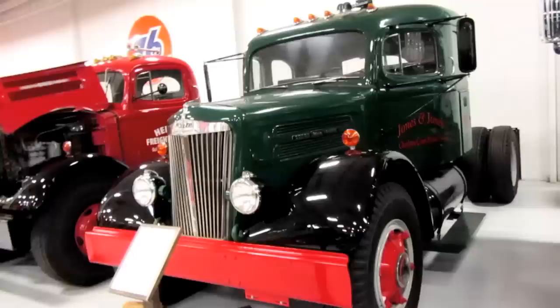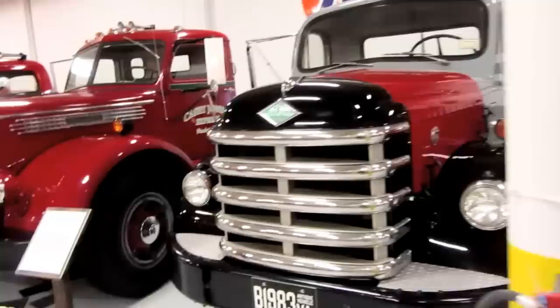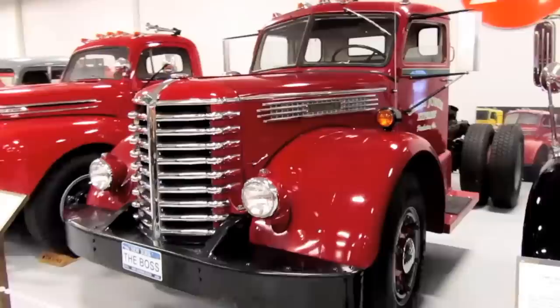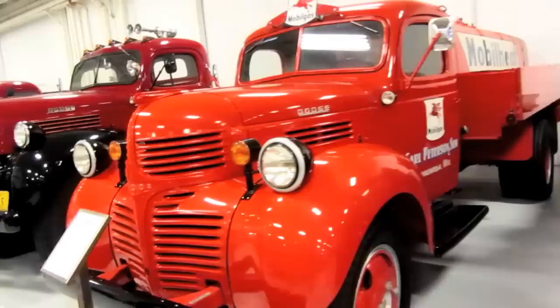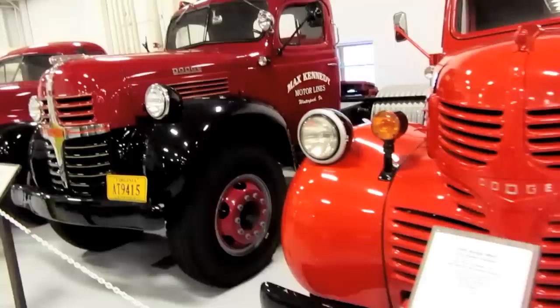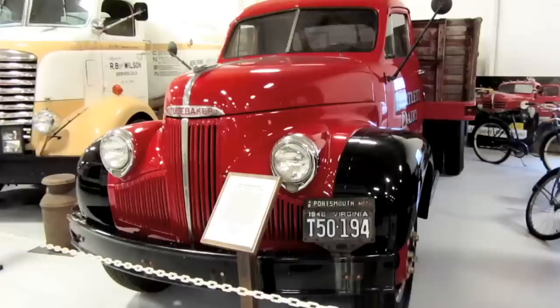This is an Autocar from 1954, a DC75 4x2. A 1952 White Superpower 4x2, a 1961 Diamond T2000, a 1950 Diamond T650T, a 1950 Ford Model F7 4x2. This is a 1938 REO with the gasoline engine, a 1945 Dodge WH-47 6-cylinder gasoline engine, a 1947 Dodge WJA-55, and a 1947 Studebaker M16.